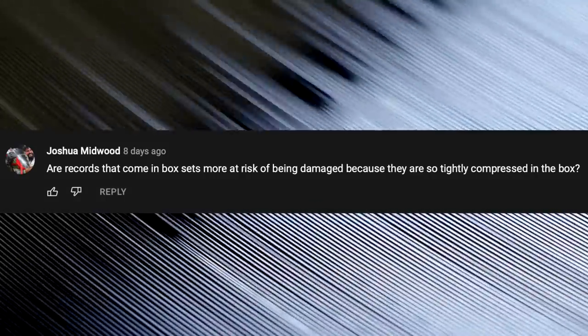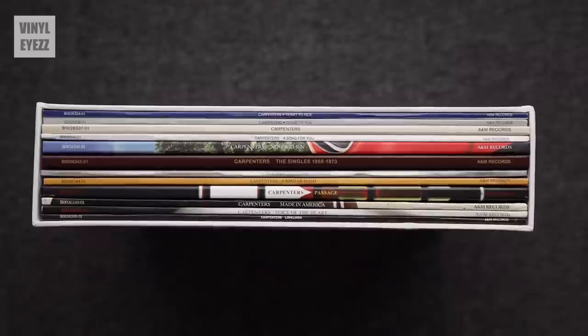Are records that come in box sets more at risk of being damaged because they're so tightly compressed in the box? I wouldn't worry about that too much, because the most important thing is that the records themselves are standing up vertically and not sandwiched on top of each other horizontally. Basically: stand them, don't stack them, and you'll be just fine.